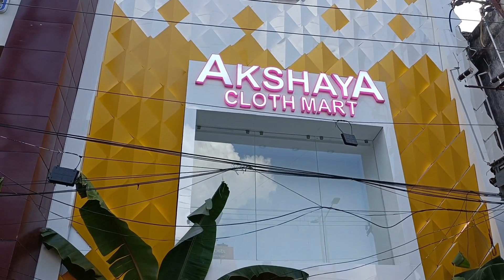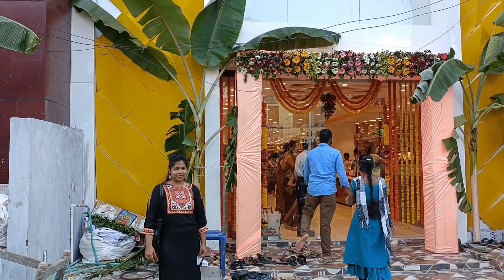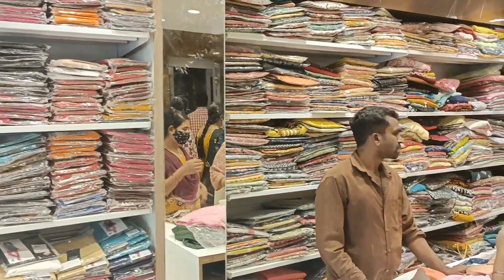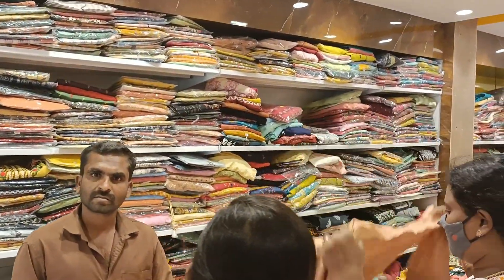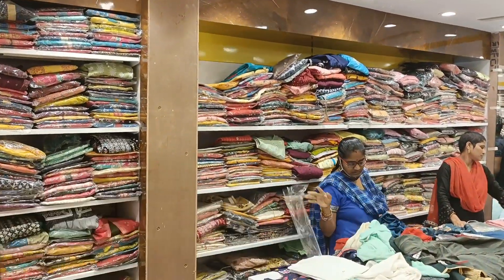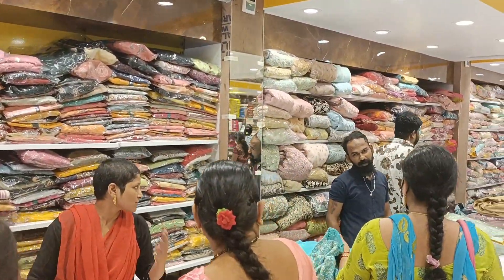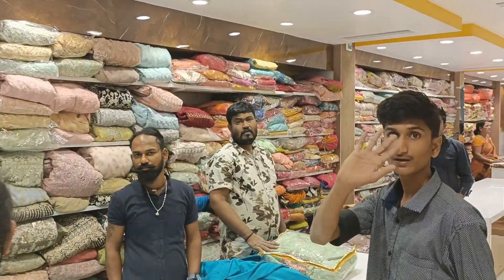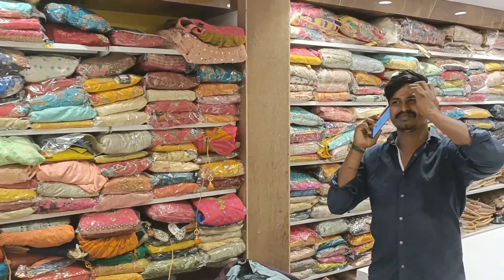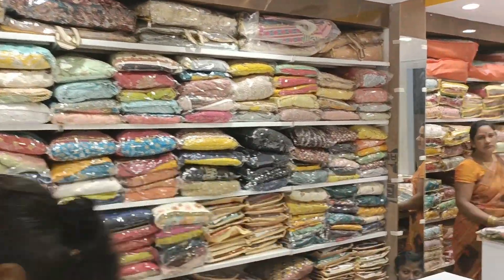This is the location of Gopal Patnam, Vizag. I am going to reach Akshay Cloth Mart. I am going to the first floor, where there is a huge collection. There is a lot of collection here, and the staff also supports a lot. We have purchased a long frock party wear collection.